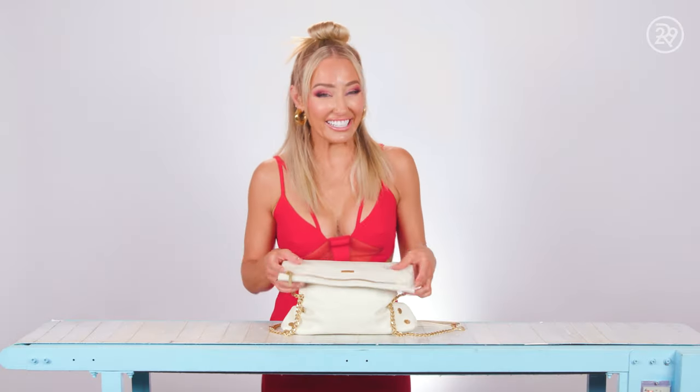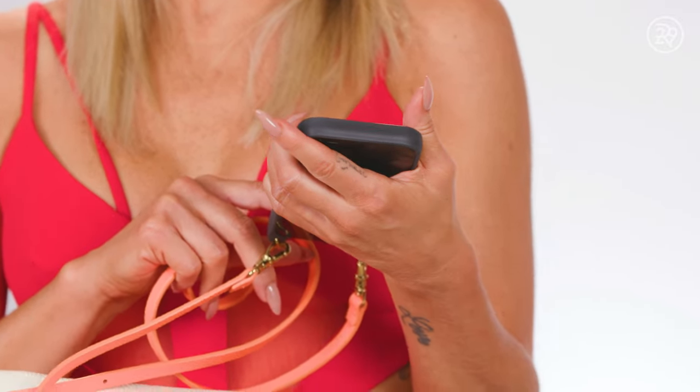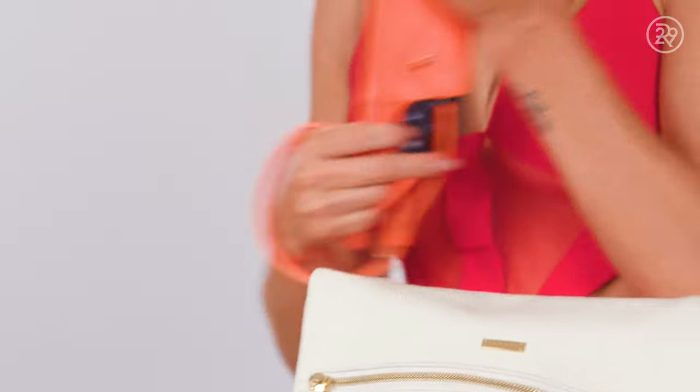Let's see what's in my bag. So first, my phone, obviously. I love this one because it's the Bandolier case, and whenever I go to showings or whatever, I can just toss it on, wear it, and I don't have to take my entire bag with me. So love this.